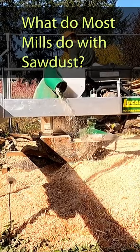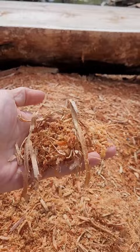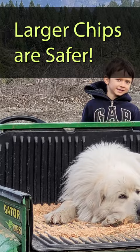What does a sawmill do with sawdust? Most sawmills just burn it, but one thing I really like about swing blade sawmills is that they create sawdust that is larger and more similar to chips. The benefit of the larger sawdust chips is that it has many more uses than fine sawdust from other mills, and it is much safer for mulch and animal bedding.